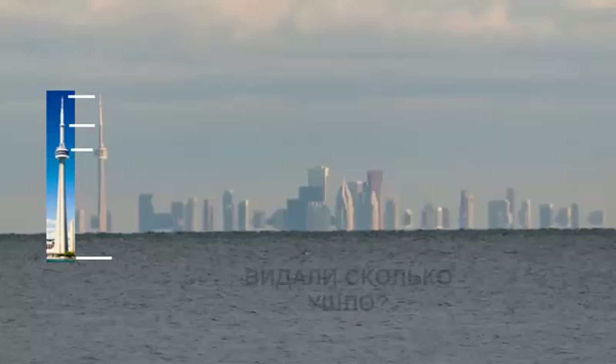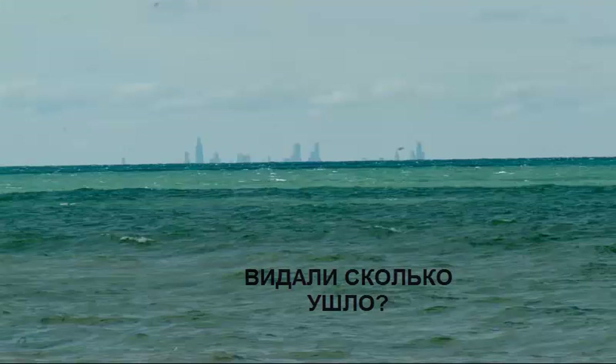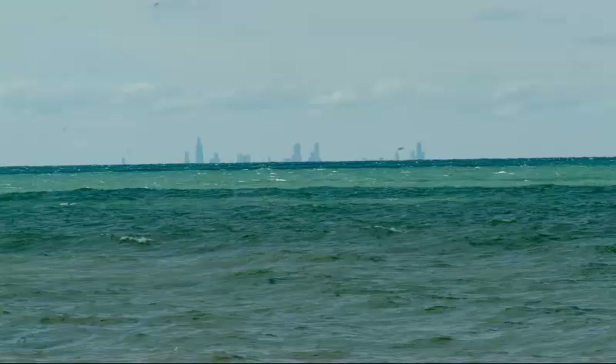Flat Earthers sometimes show cities in the distance that, according to them, should be below the horizon but are clearly visible, and claim this proves the Flat Earth.